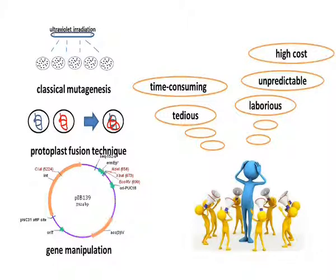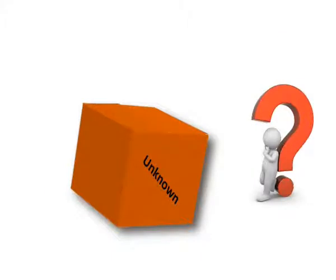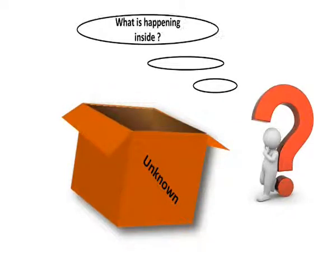considerable time and effort has been expended, including medium optimization, classical strain improvement, and gene manipulations. All these measures are laborious and tedious, and sometimes require long and unpredictable durations. To date, little quantitative improvement has been achieved because of the limited understanding of the intracellular metabolic activities.